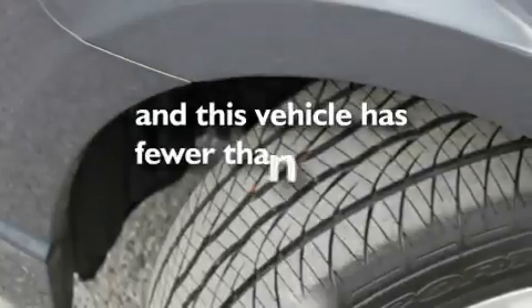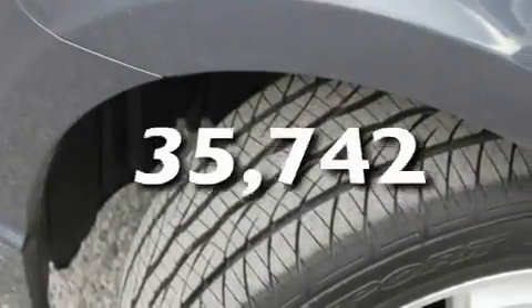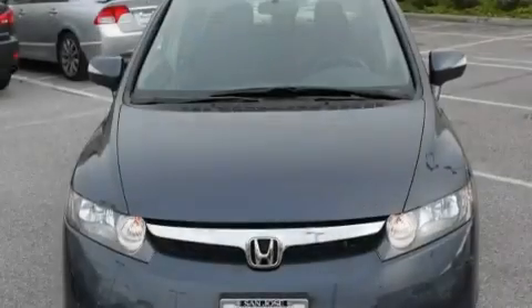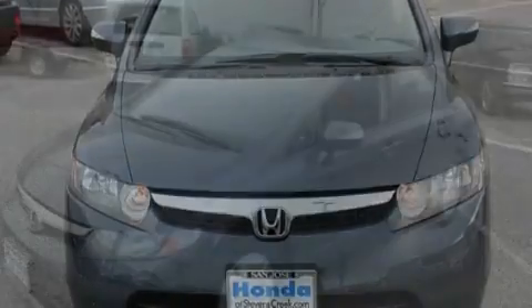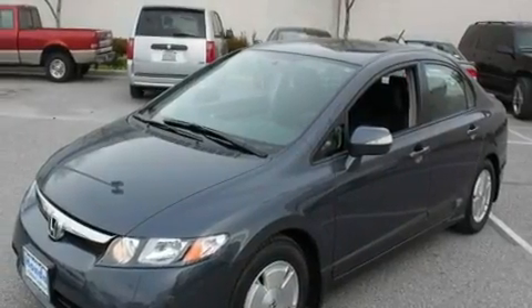This vehicle has fewer than 36,000 miles on the odometer. With an EPA estimated rating of 45 miles per gallon on the highway, this automobile pays off in the long run.